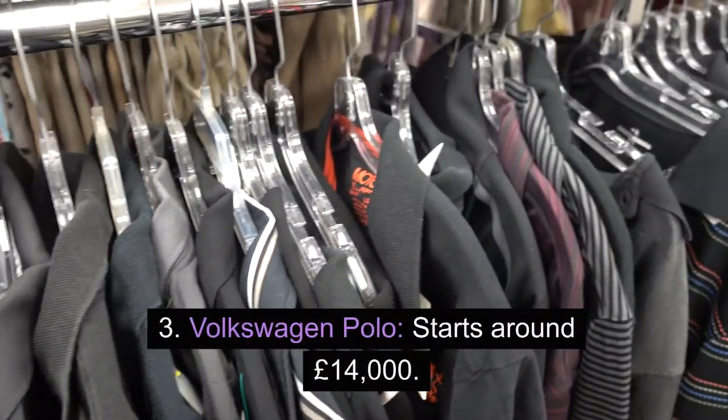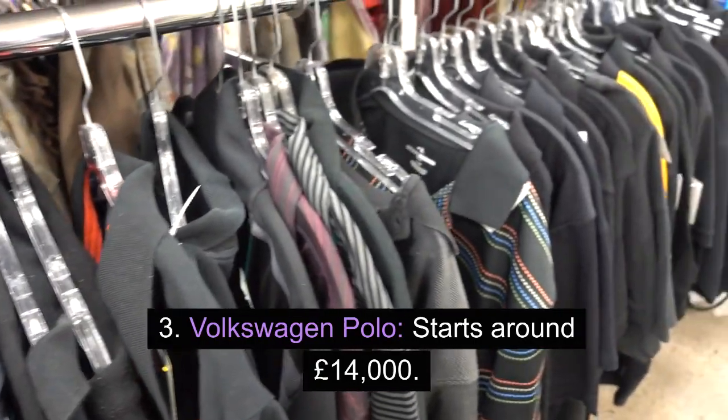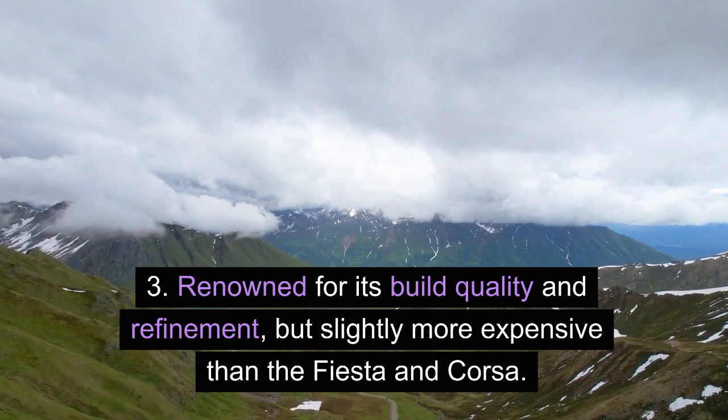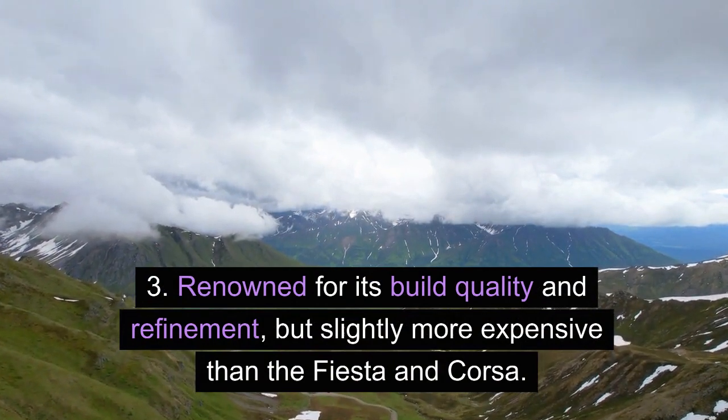3. Volkswagen Polo — starts around £14,000. Renowned for its build quality and refinement, but slightly more expensive than the Fiesta and Corsa.